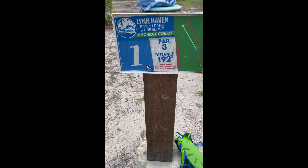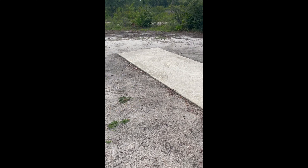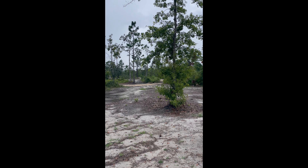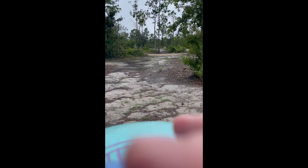All right, here we go. Lynn Haven Bayou Park and Preserve. Huge tee boxes — I think there's two tee pads per hole. This is number one. You're not going to get the tee box in this shot.